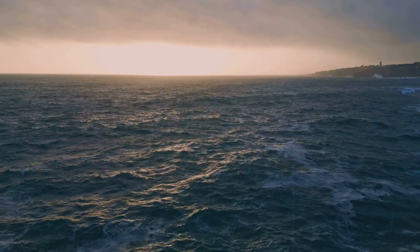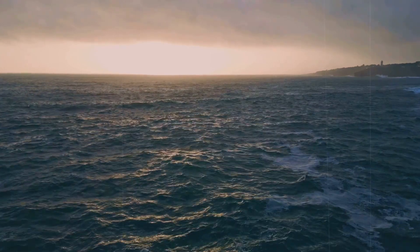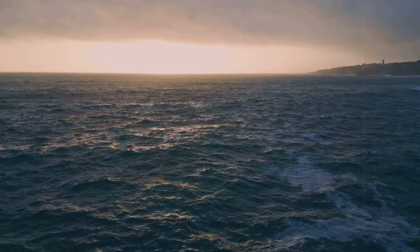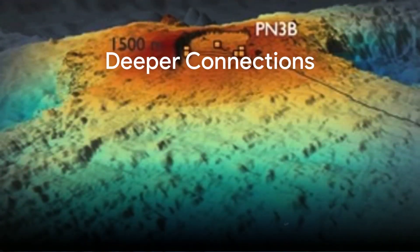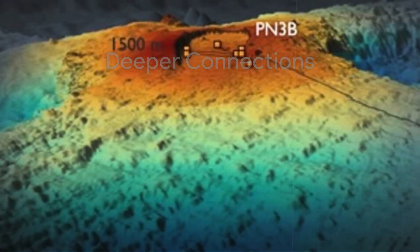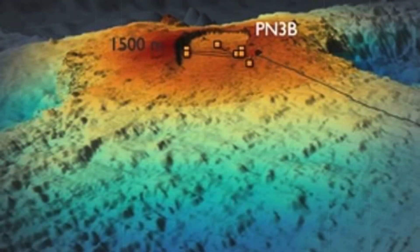Yet, despite these signs of increased activity, there is no evidence that an eruption has already begun. The picture emerging from the data is complex. The volcano's magma chamber appears to be refilling from below, but the rate and direction of that influx are not constant.